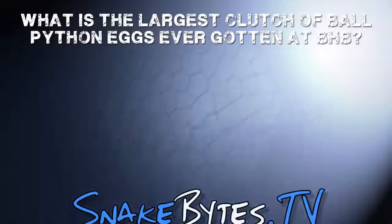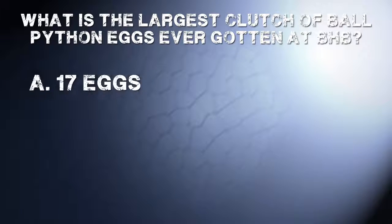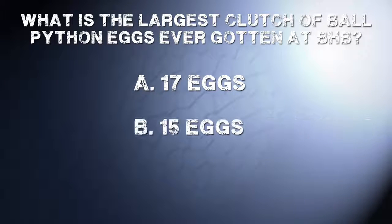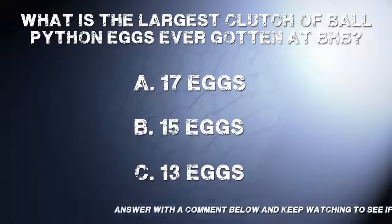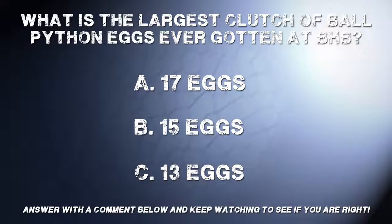What was the largest clutch of ball python eggs Brian has ever gotten at BHB? A: 17, B: 15, or C: 13? Go ahead and answer down below in the comments and check back later in the show to see if you have the correct answer.